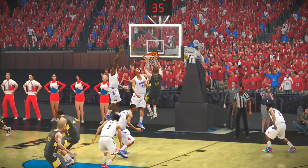Let's take another look at this dunk — that's a strong take, a strong, strong take to the goal.